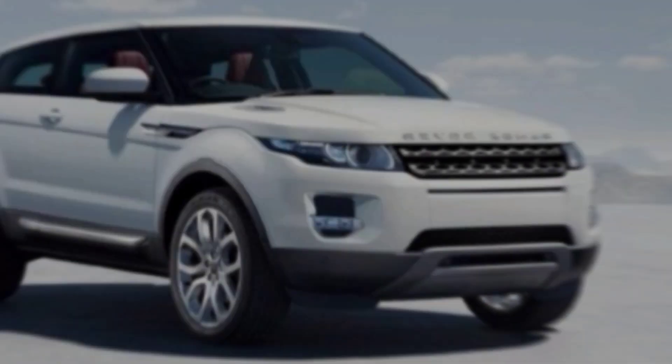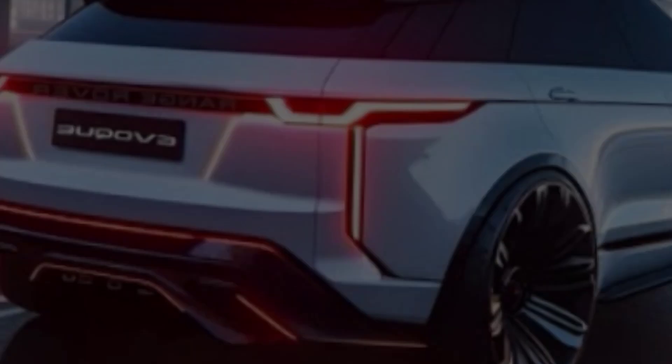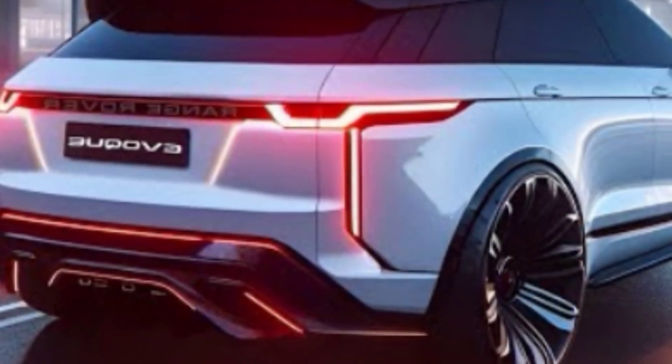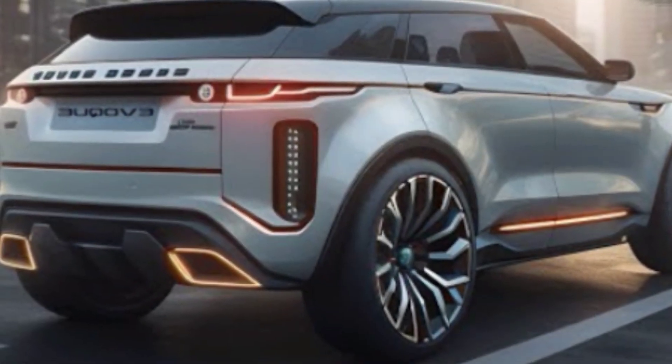Hey everyone, and welcome back to my channel, M.Z Car Club. Today we're taking a closer look at the highly anticipated 2025 Range Rover Evoque. This is a car that's been generating a lot of buzz, and for good reason.